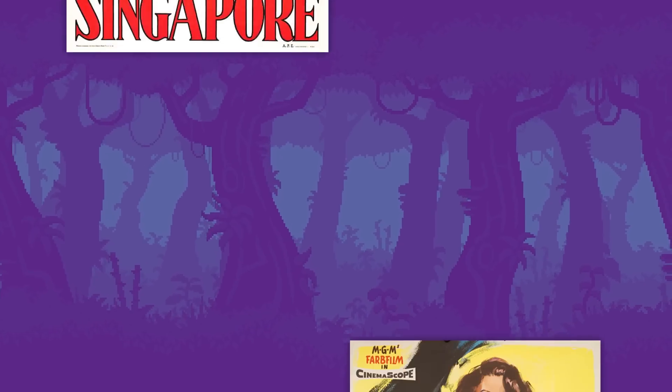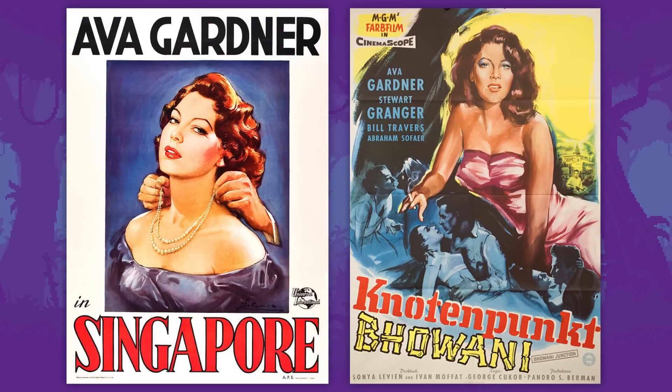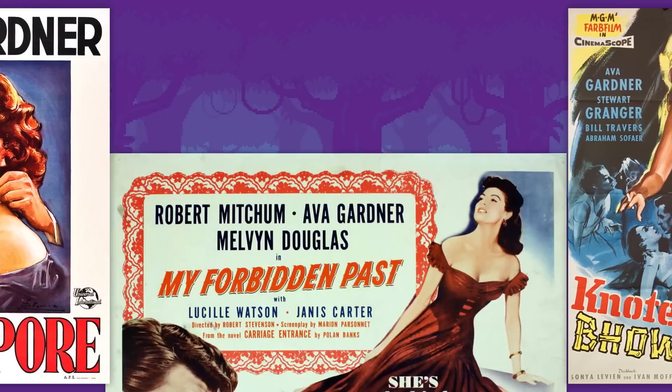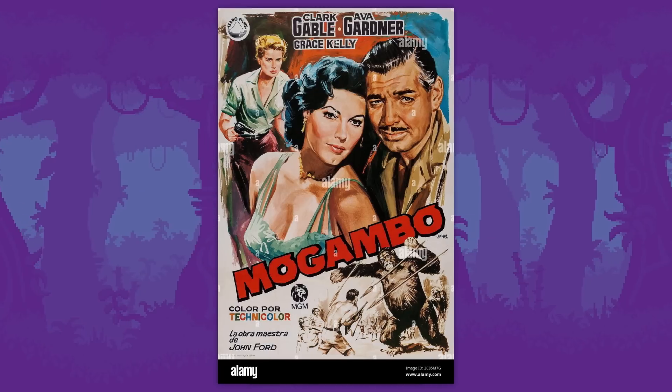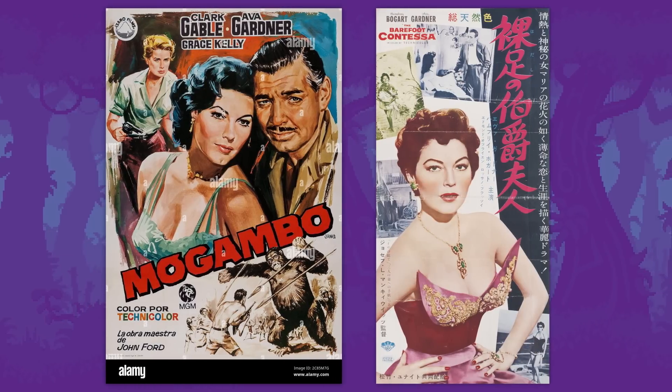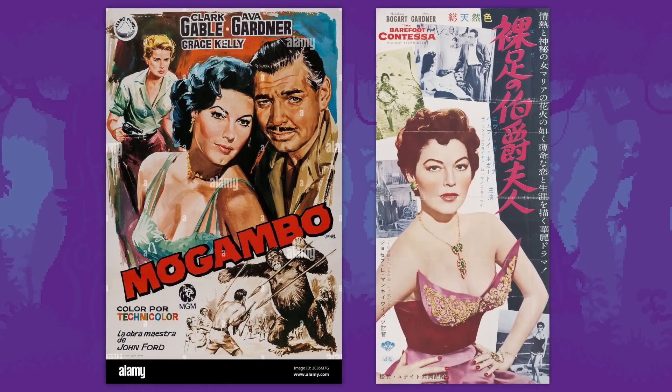Gardner also had an unsurpassed sense of style, which had a huge impact on fashion trends in post-war America and beyond. In a classic rags to riches story, an ordinary farm girl from North Carolina became an icon of Hollywood. As a basis for the live photo, we took one of the posters for the film that Gardner featured in. And here's what happened.